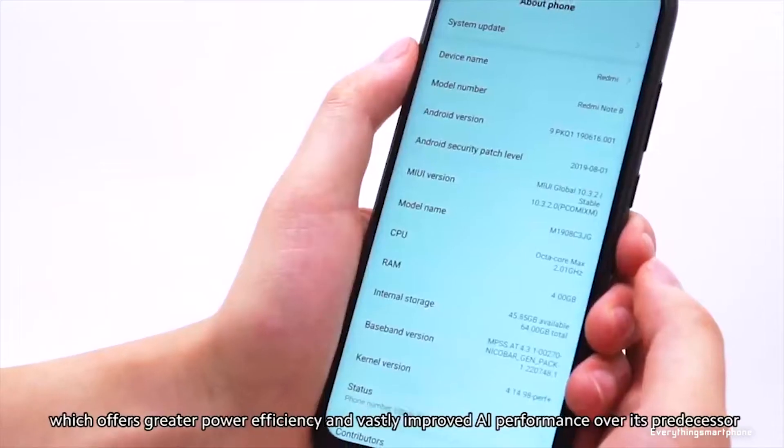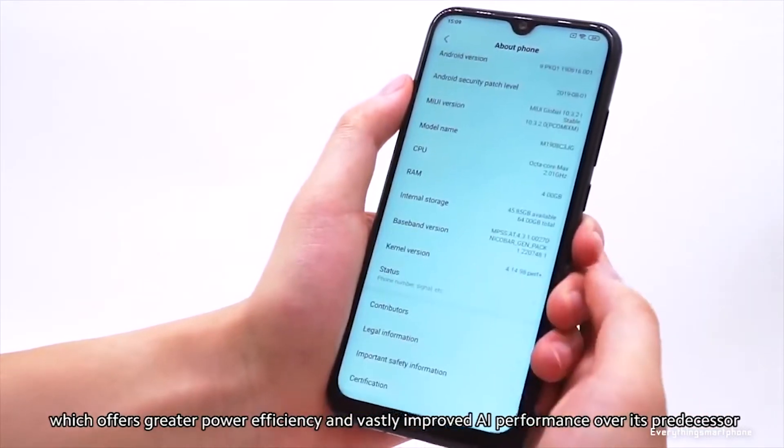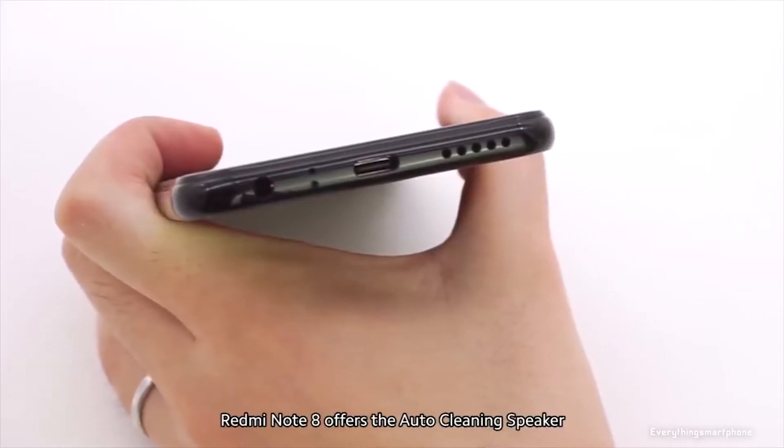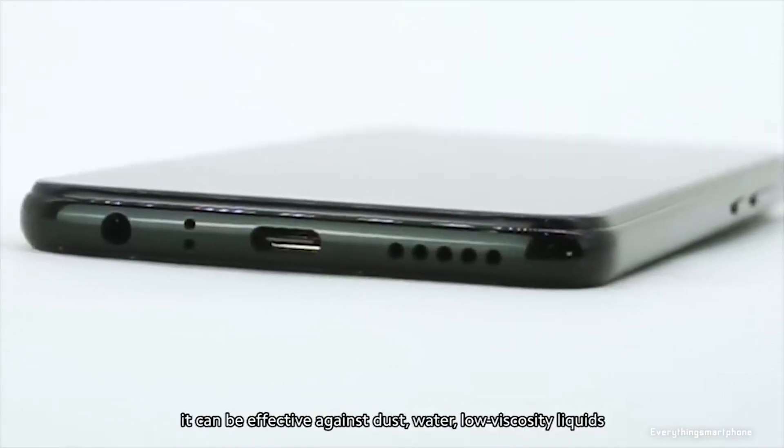The Xiaomi Redmi Note 8 is powered by an 11-nanometer Snapdragon 665 processor with an integrated Adreno 610 GPU. It comes with 3GB, 4GB, or 6GB of RAM and 32GB, 64GB, or 128GB of internal storage respectively. The phone supports memory expansion up to 256GB via a microSD card.